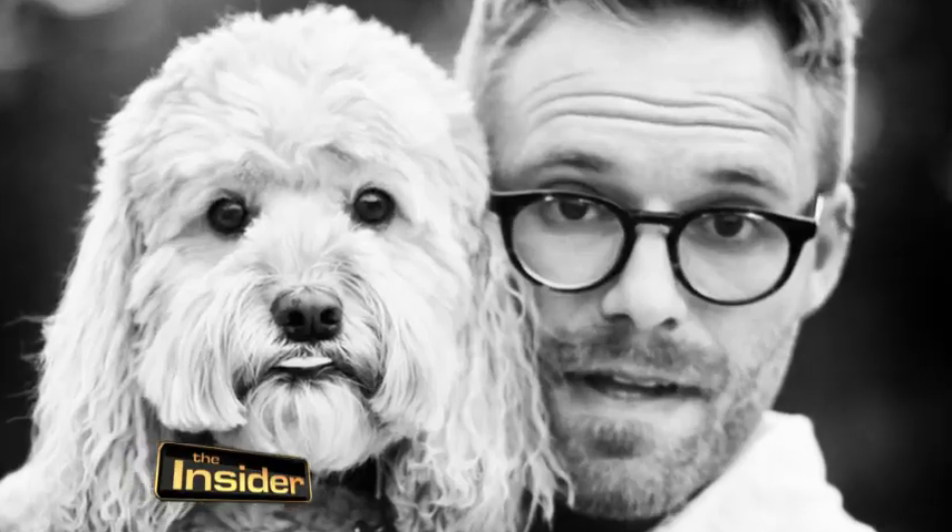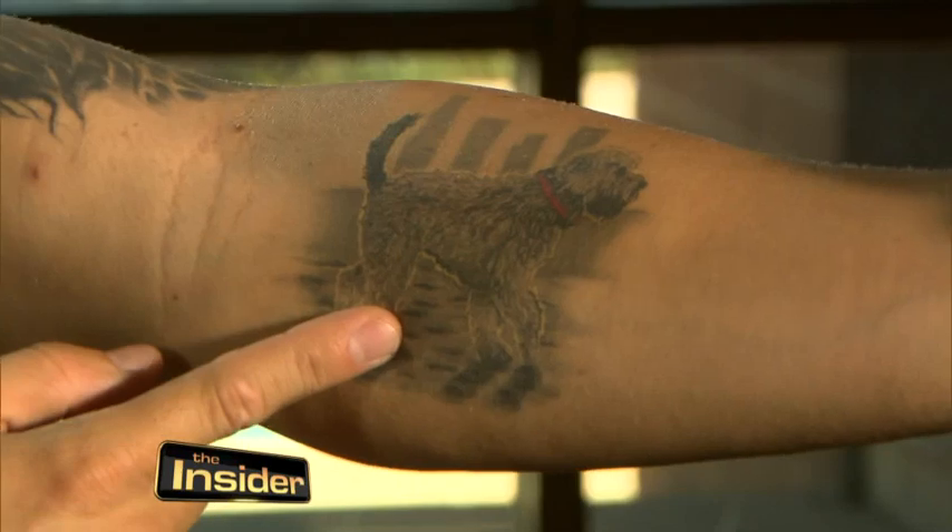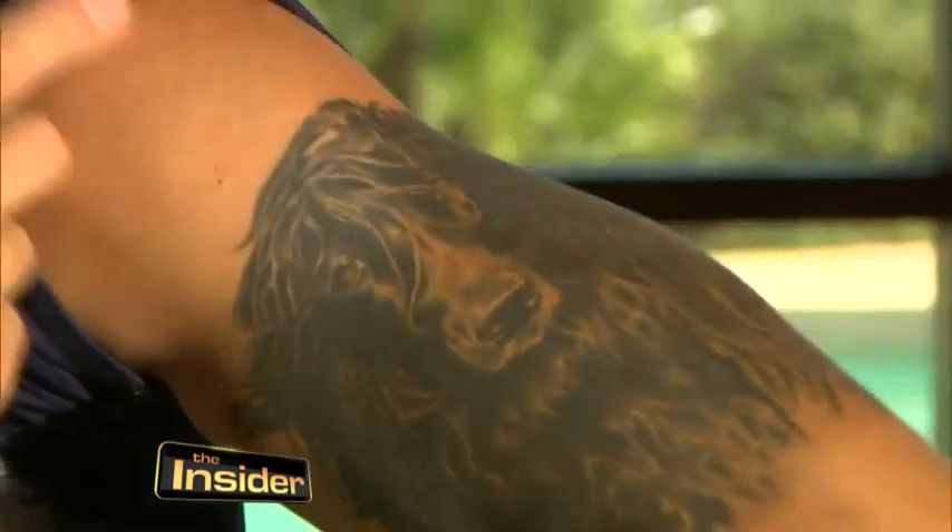Seth loves pooches so much he's an outspoken supporter of the animal rescue community. He even has dog tattoos. He says his candid shots show a side of the animals most people never see.